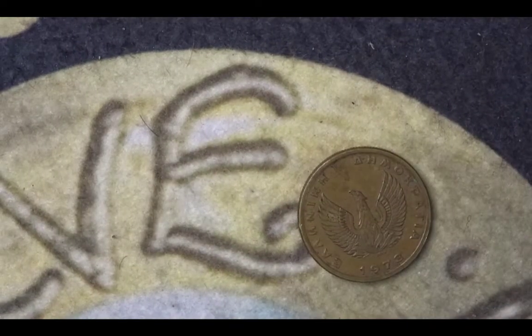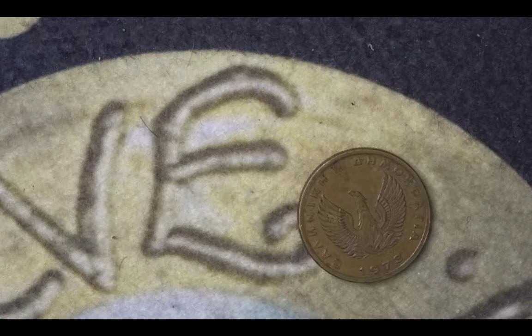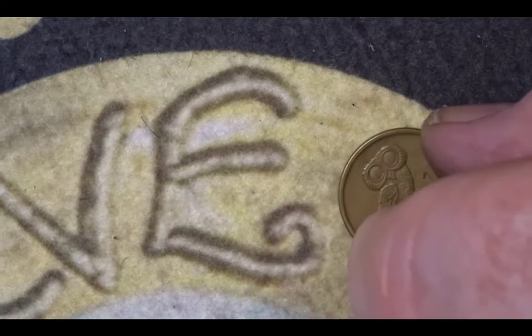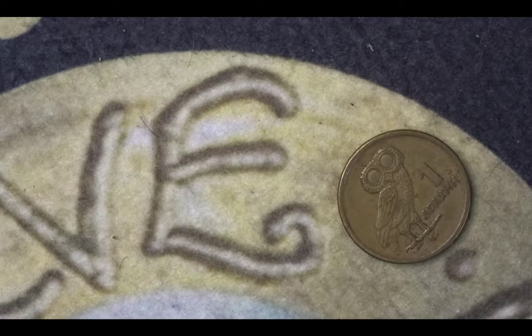The next coin is from Greece. It is a one drachma from 1973. The obverse shows a phoenix, and on the reverse we have an owl — a metal owl. That metal owl was the symbol of the goddess Athena. The mintage for this coin was 45,218,431.